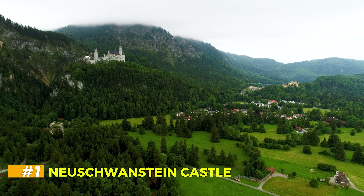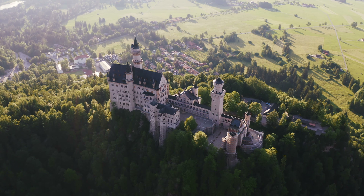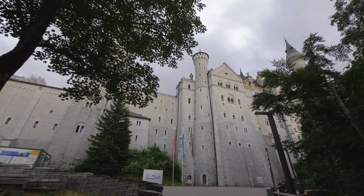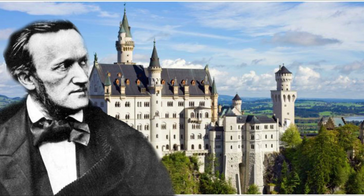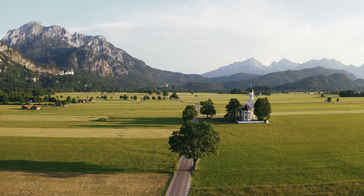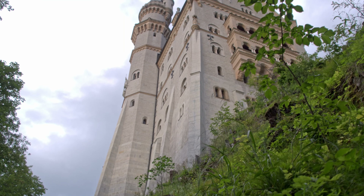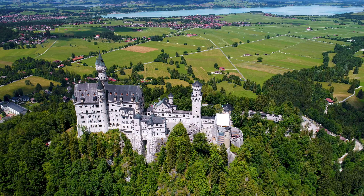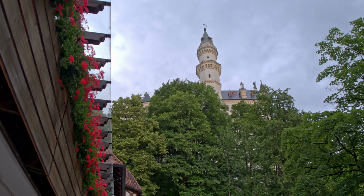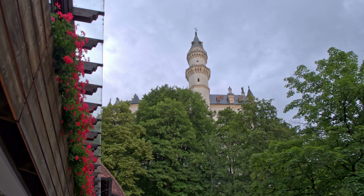Neuschwanstein Castle. Let's kick off our journey with Neuschwanstein Castle, a place that seems straight out of a fairy tale. Built by King Ludwig II in the 19th century, this castle is perched on a rugged hill in Bavaria, surrounded by the stunning landscape of the Alps. With its white limestone façades and lofty towers, Neuschwanstein Castle served as the inspiration for Disney's Sleeping Beauty Castle. Inside, the opulent rooms are filled with murals depicting scenes from Wagner's operas, adding to the castle's romantic and mystical allure.